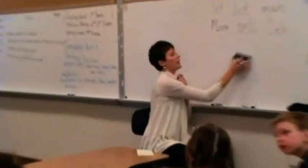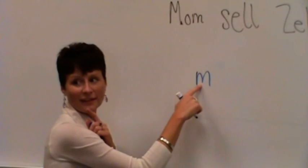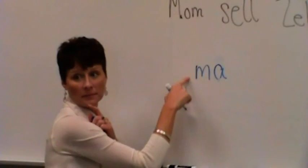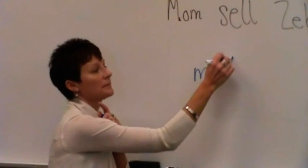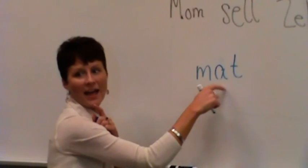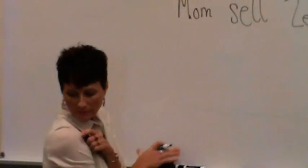Okay, let's try it again. Sound. Come on, Jacob, I need to hear it again. Sound. Sound. Blend. Blend. Sound. Blend. What's the word? Mat. Okay, let's try another word here. Mat.